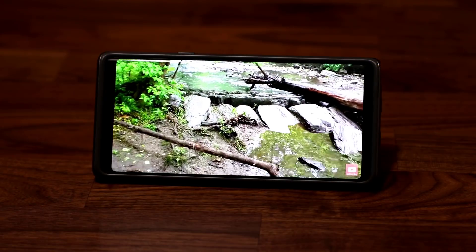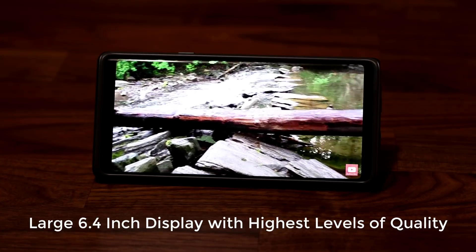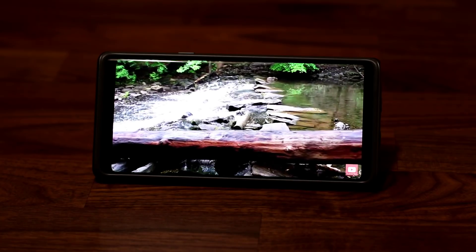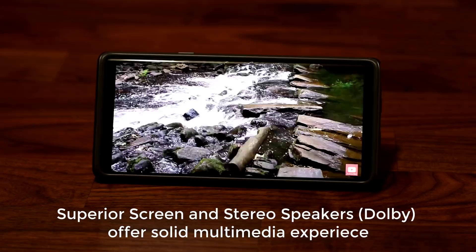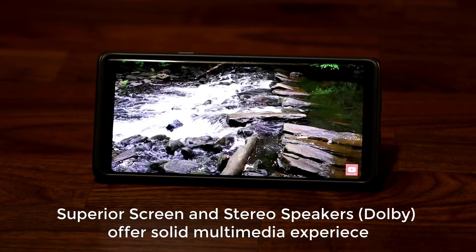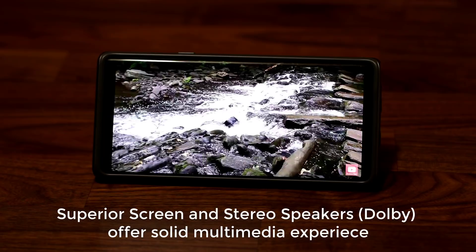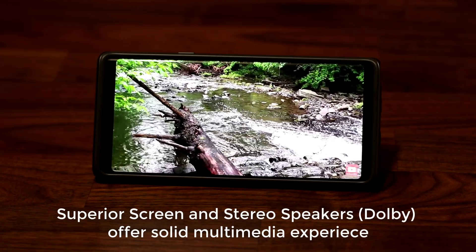The very first thing I really enjoy on the Note 9 is that large, beautiful, gorgeous screen on which I love to watch videos. Not only is the screen high quality, it is now even larger at 6.4 inches, and on top of that we have stereo speakers and Dolby Atmos sound. When you combine an amazing screen, stereo speakers, and Dolby Atmos — even though it doesn't mean surround sound like dedicated speakers — it still richens the sound significantly.